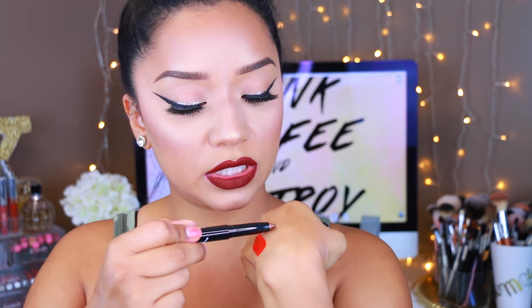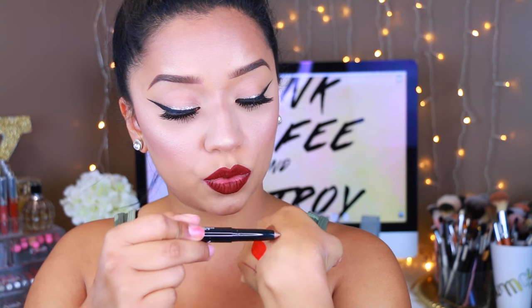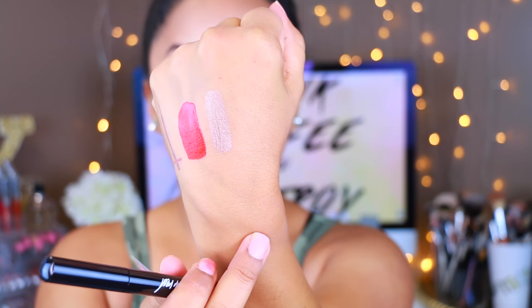The next thing I see is this shadow stick by the brand Beauty For Real, and this one retails for $19. It's really pretty — it's just a crayon that you apply to your lids. The color is really pretty; it's like a topaz browny color.